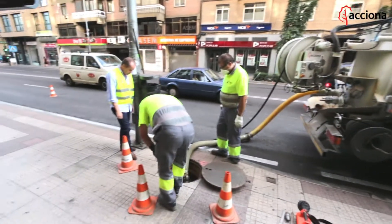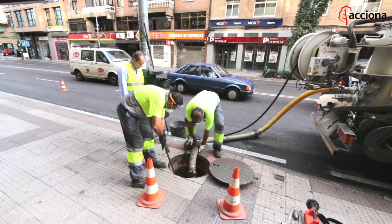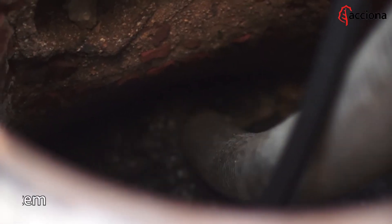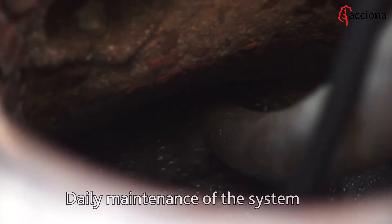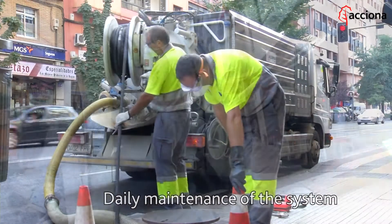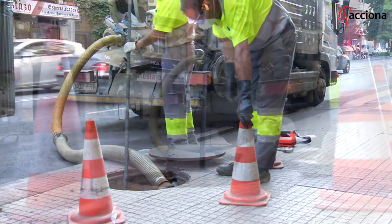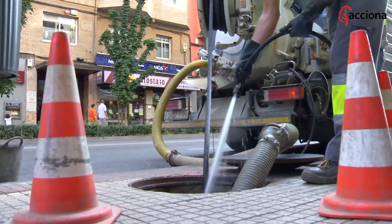Acciona Agua is always committed to the environment and is aware that the wastewater coming out of homes can be reused. In addition, the company runs daily maintenance to prevent blockage in sewage mains. Acciona Agua carries wastewater through sewage mains and pipes to sewage treatment plants.